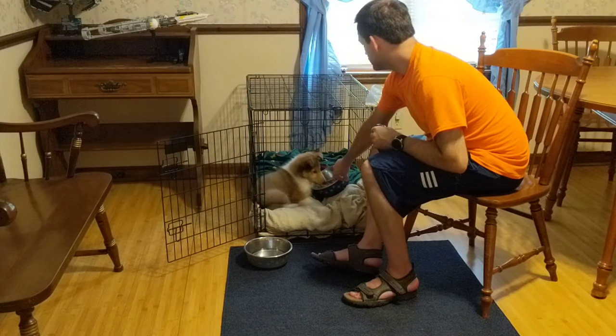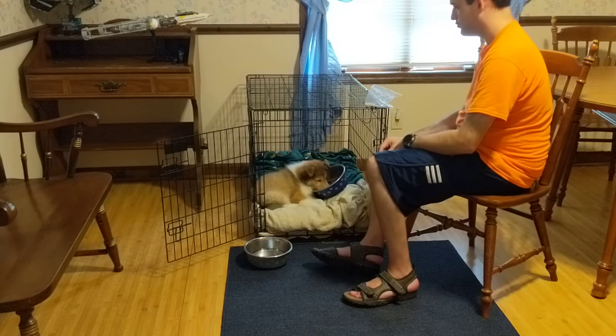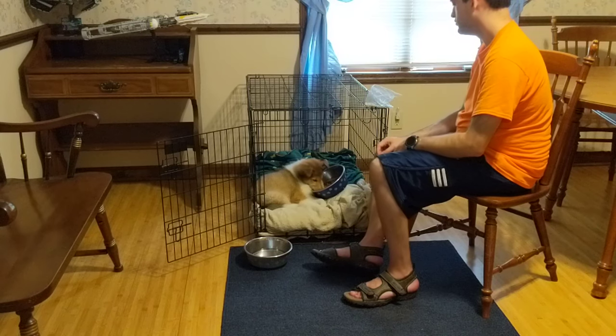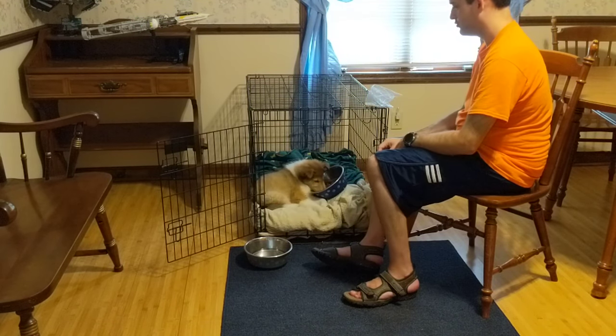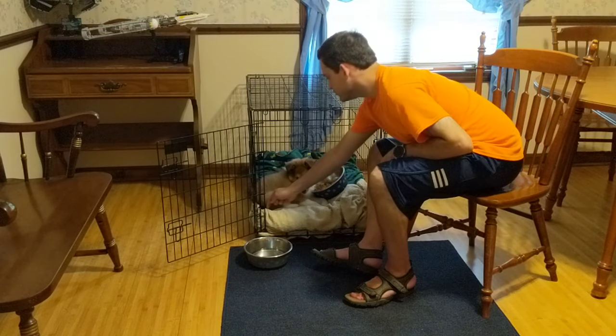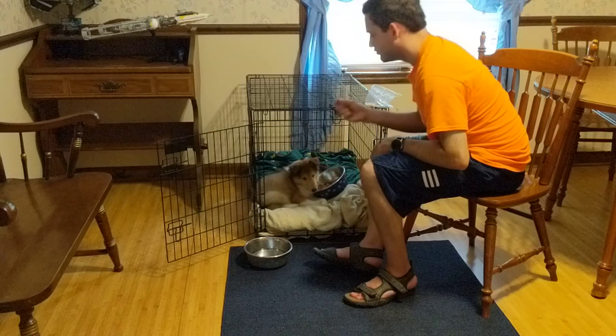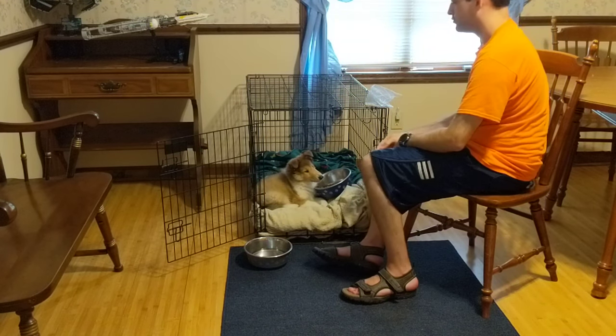If you're not going to be able to be with your dog, such as having to go to town for something, be sure to always crate it. This is because if your dog is in the crate it will not be able to destroy anything in your house or make a mess. However, once it's trustworthy and housebroken, you will then be able to leave it out of the crate and not have to worry.